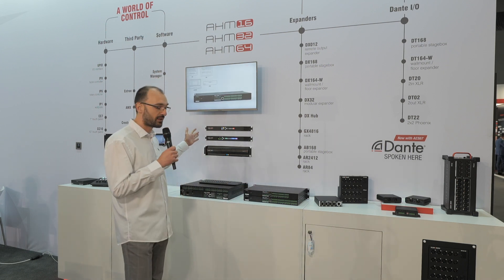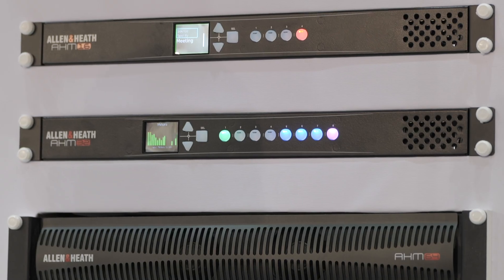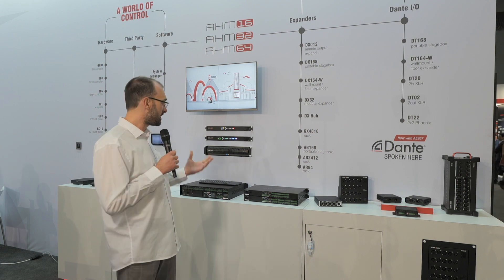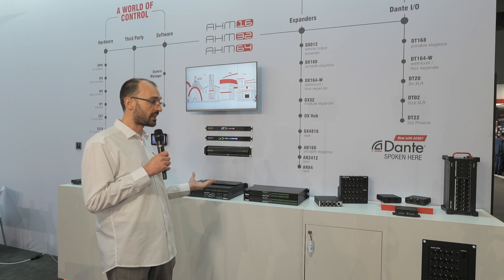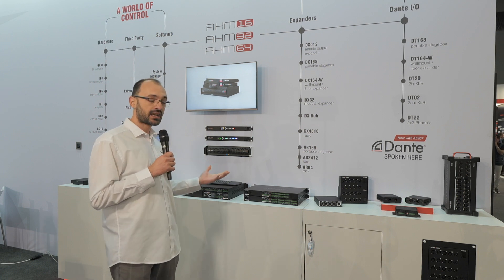Also new at the show are the AHM 16 and 32, expanding the AHM line of matrix processors with 16-by-16 or 32-by-32 channels of processing. On board, these units can be expanded using our range of audio expanders — rack-mounted, modular, portable stage boxes in our DX proprietary protocol.